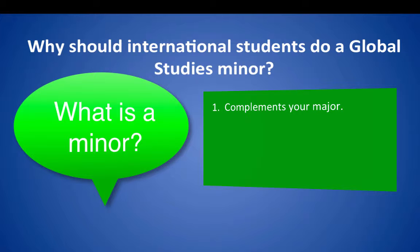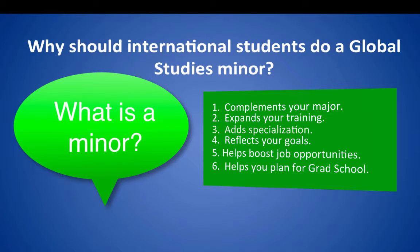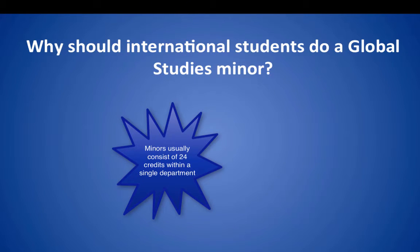Why do any minor anyway? An academic minor allows you to expand your training at the university or to further specialize within your major's field. Picking an academic minor reflects your interests, goals, and aspirations. Many students pursue minors to make themselves more attractive for potential employers or for graduate school. Some students do minors simply for fun or because they are interested in a subject area completely different from their major. Of course, doing a minor means taking additional coursework to satisfy the requirements, which are usually 24 credits within a department.